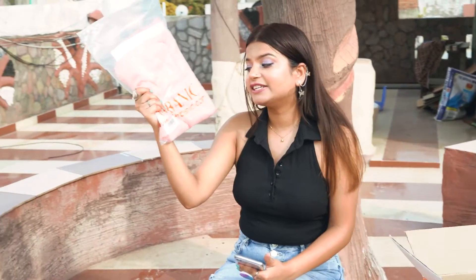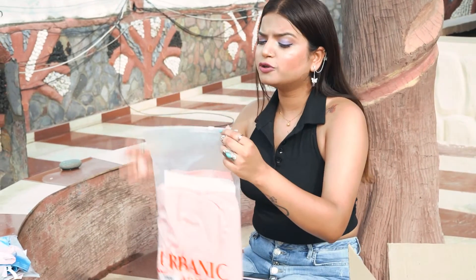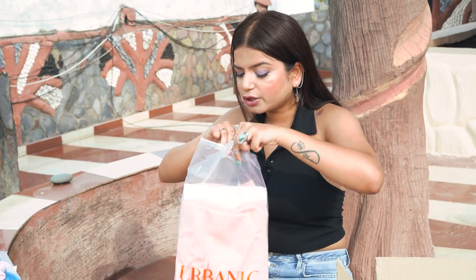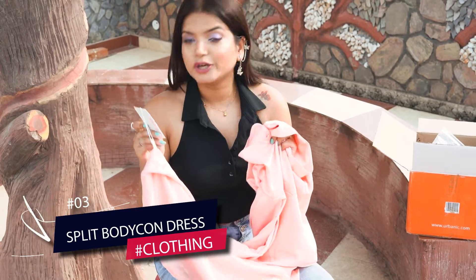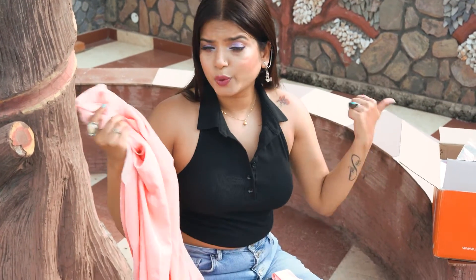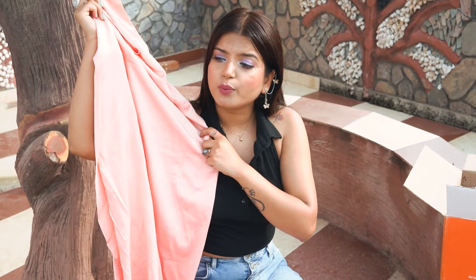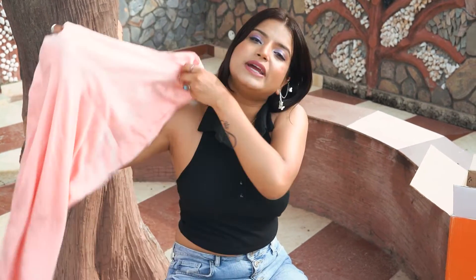Another outfit I got from Urbanic is a very flowy gown-style dress. I wanted something made of rich quality — something that looks like silk and satin. I was browsing their Aussie category and I found this — it's called a split bodycon dress. I got this in size medium. The first item was small; this one I went for medium, looking at the bust size mentioned in the size chart. The medium size looks like it might be a little ill-fitting on me.